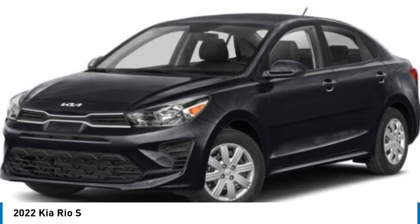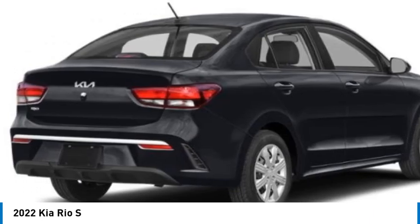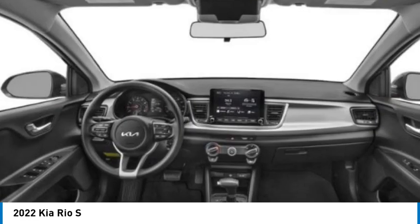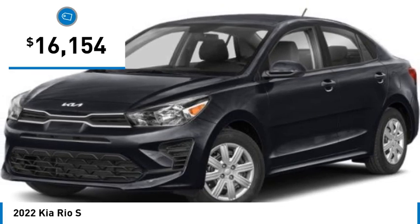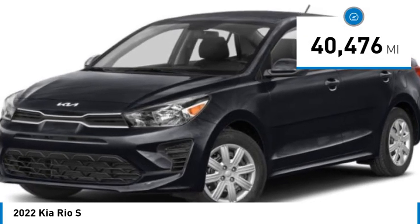Come test drive the 2022 Rio. The Rio delivers sprightly performance, great fuel economy, and agile handling, all in a stylish package, and is priced below twenty thousand dollars. This vehicle has less than forty-five thousand miles.